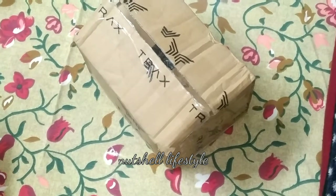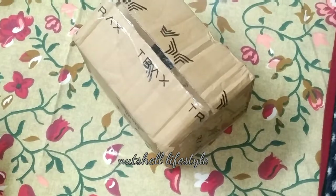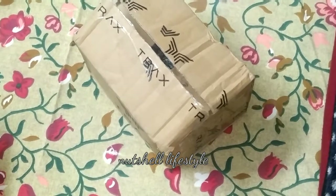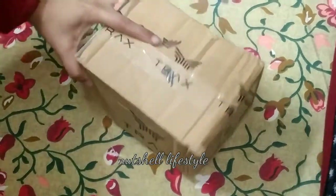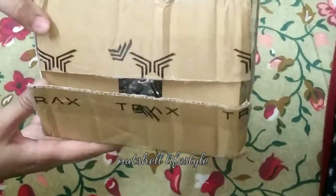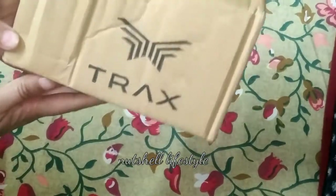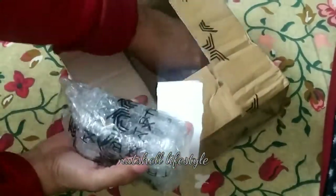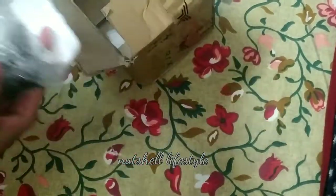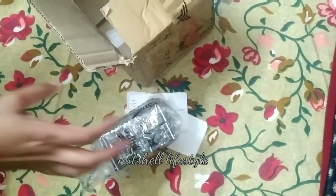Assalamualaikum, I hope you will be fine. I have made an online order — I ordered Swismilks lipsticks. I have already partially unboxed it, so I will do the rest now. T-rex is a Korean company. They wrapped it in this box and I have not opened it yet. I will unbox it so that you can see it.